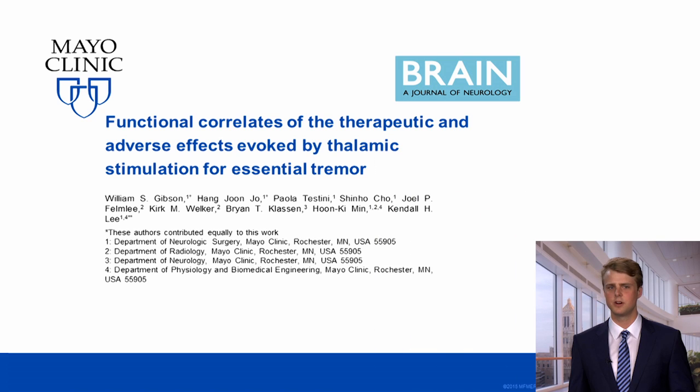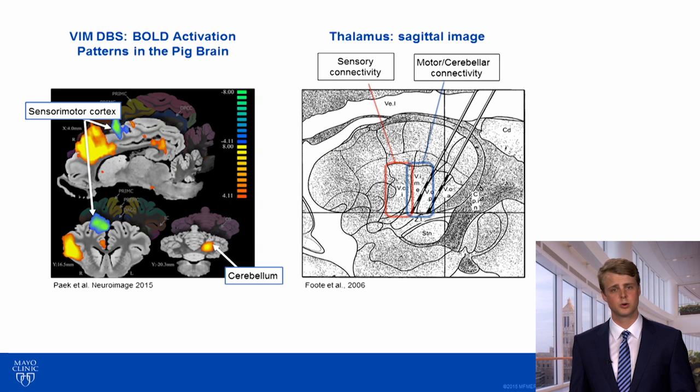Thanks, Dr. Lee. Recently, we found that by combining functional MRI with thalamic DBS in large animals, thalamic DBS results in BOLD activation in the motor cortex, as well as the contralateral cerebellum.